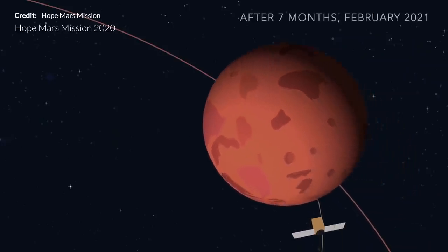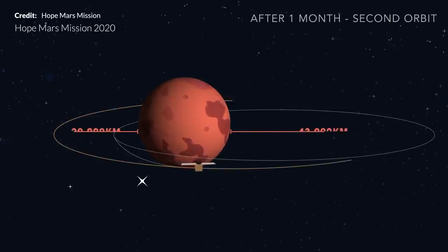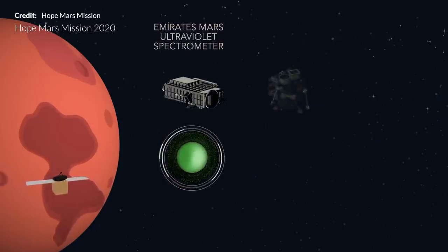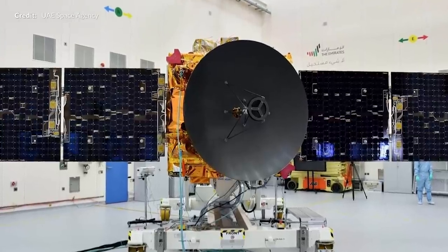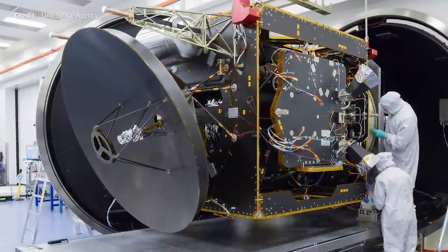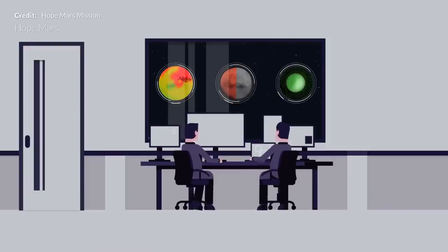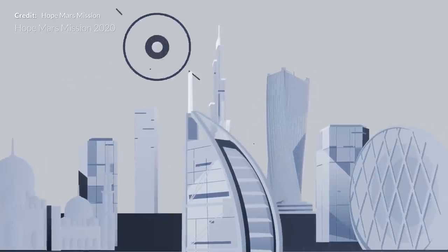More tests and verification will happen over a six-week period before the probe transitions into the science orbit — an elliptical orbit ranging between 20,000 and 43,000 kilometers in altitude, with one orbit taking around 55 hours. HOPE will spend around two years orbiting Mars gathering scientific data, and this will be the first continuous global observation of Mars's atmosphere and weather. Contact with Earth will be limited to twice a week for up to six to eight hours at a time, and it's anticipated that HOPE will transfer over one terabyte of science data. For such a young space agency to perform a mission of this magnitude in just seven years is incredible, and while SpaceX will have the physical means to land on Mars, this data will be freely available to all scientific research communities.